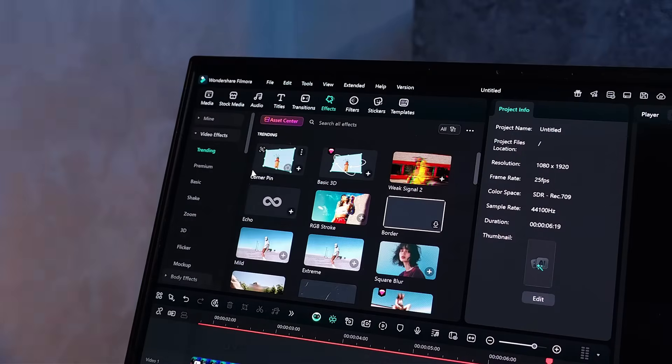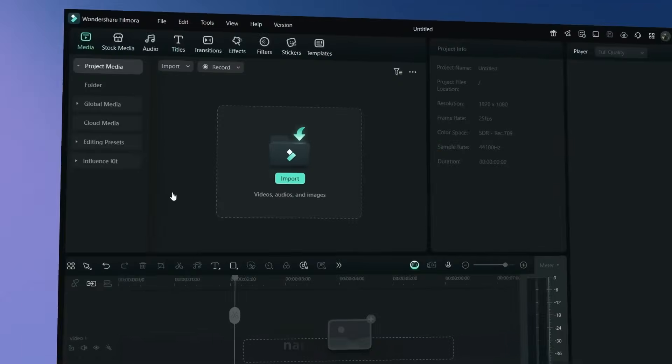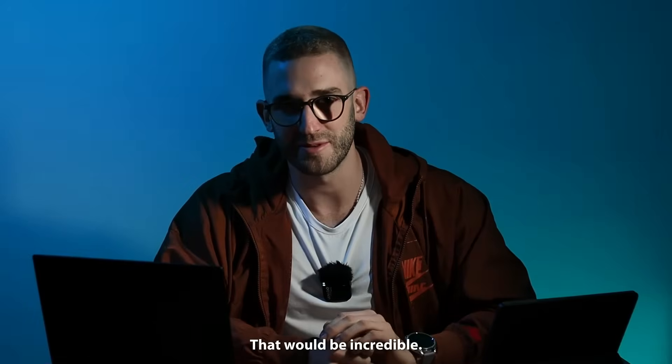My editing style: authentic, minimalist and diverse. I love corner pin and basic 3D effects — simple tools that let me build clean, natural motion. And my dream feature: a relight tool, to add studio-like lighting with adjustable color and intensity. That would be incredible.